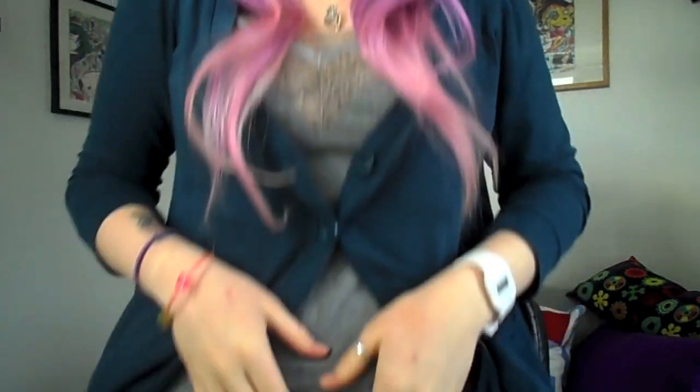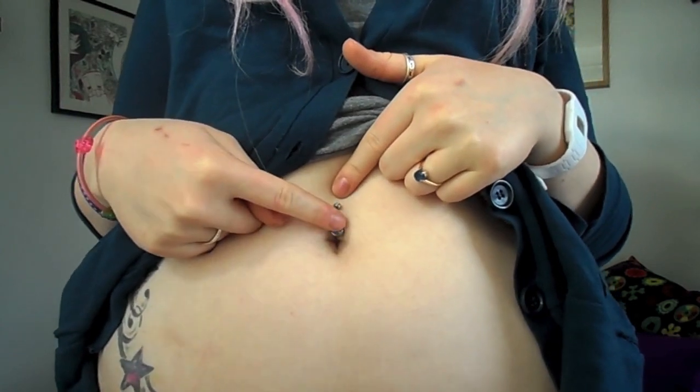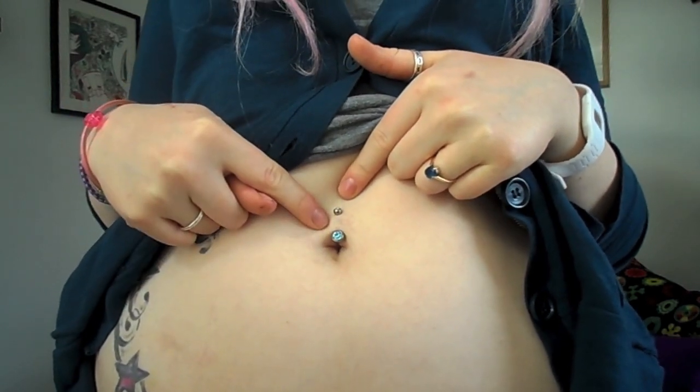Hi guys, so I'm going to be telling you about my belly button piercing and the stages I had to go through to get this bad boy. Here's my belly button piercing and there is a tiny hole in the middle from when I've had it pierced three times.